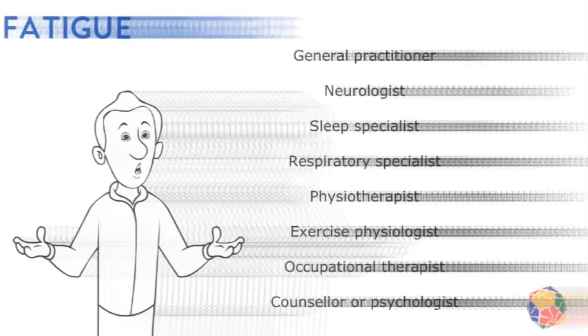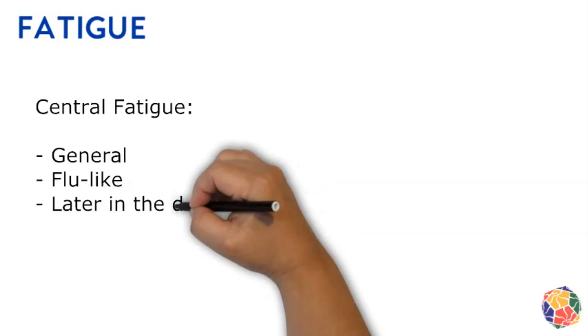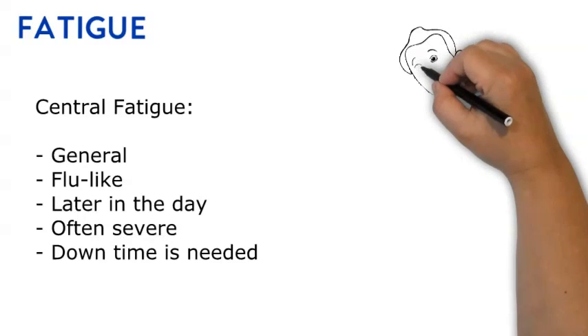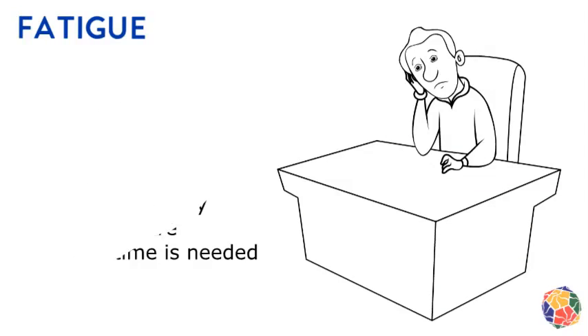Fatigue is experienced in two different ways, separately or both at once. The first is central or general fatigue. It is a flu-like exhaustion that comes on towards the end of the day and which won't easily go away. The brain has been working hard to perform usual tasks and feels drained. It can affect the person's concentration and their ability to participate when fatigue is severe.